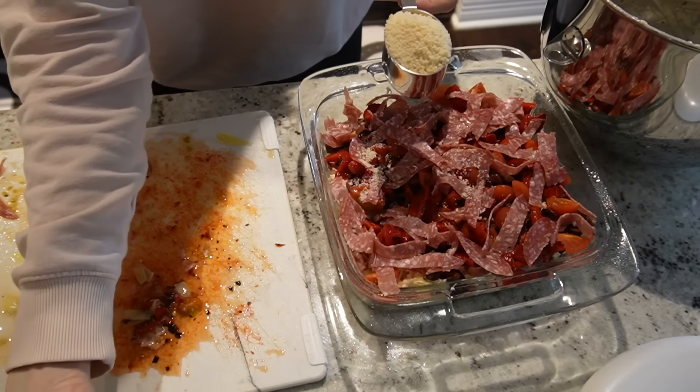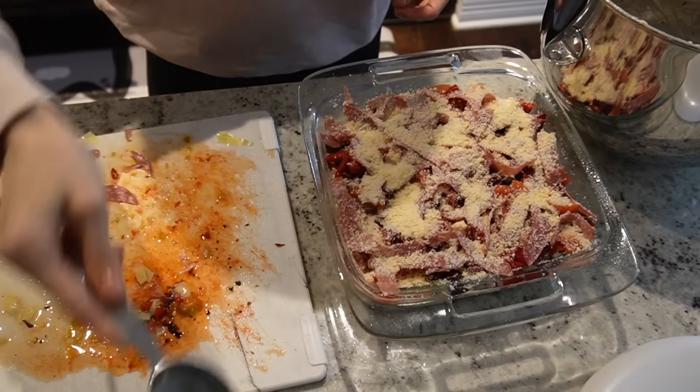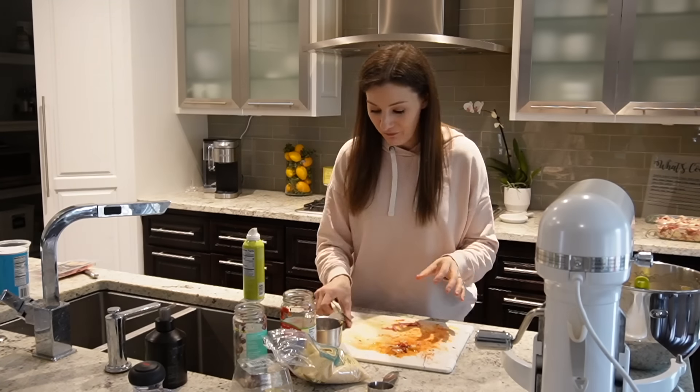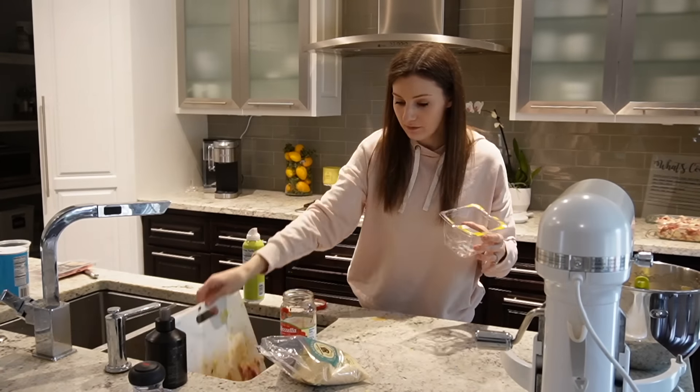Finally, a sprinkle of cheese and this is ready to go in the oven — but I'm going to set it aside for now. I'm going to make the second recipe first and stick this in a little bit closer to when we leave, since it doesn't need to be warmed up for quite as long.